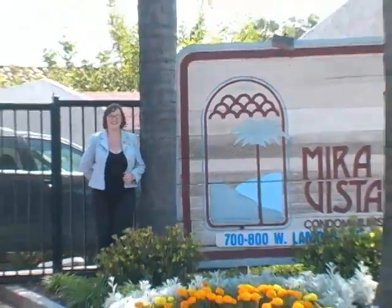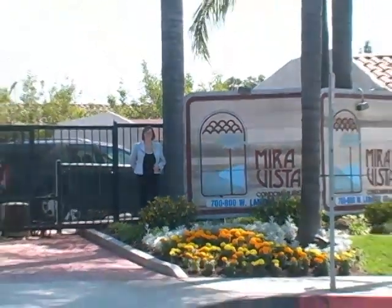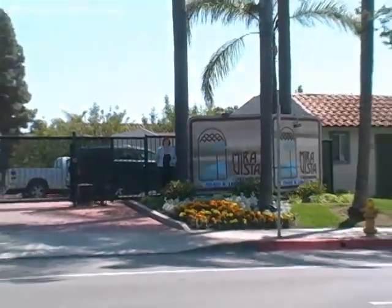Hi, I'm Shannon Brown with Coldwell Banker Alliance Royalty. I'm here today to show you a gorgeous condominium at 716 West Lambert Road, number 24.